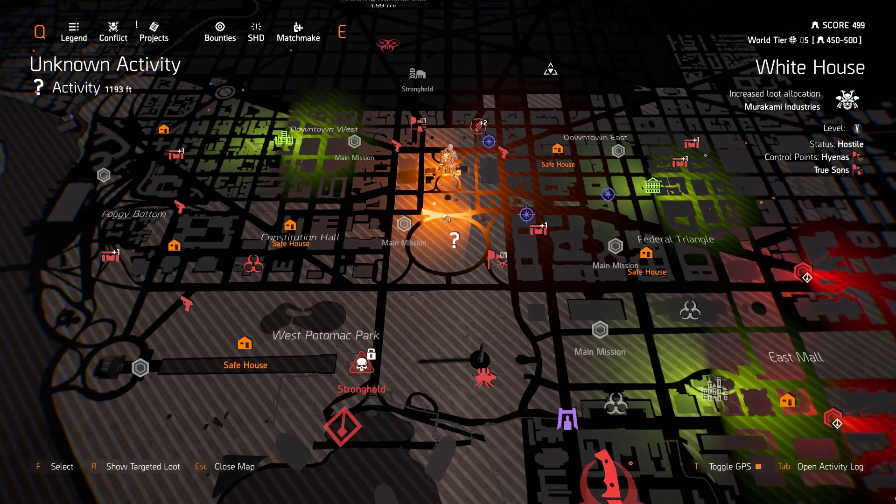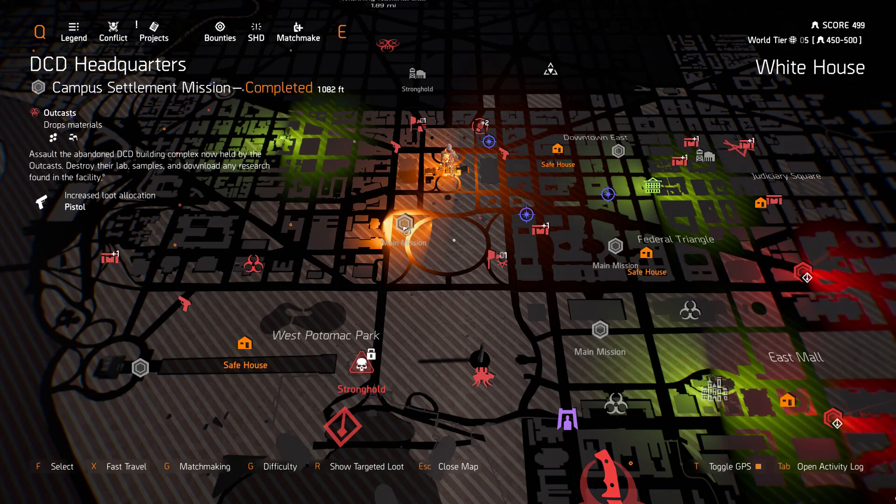Okay, so at the White House we have Murakami Industries. DCD Headquarters, we got Pistols.